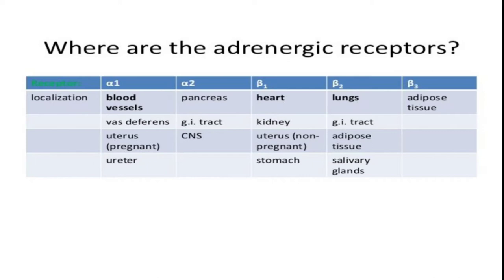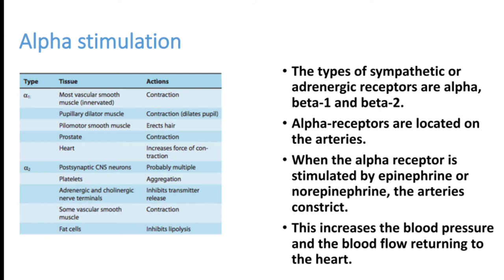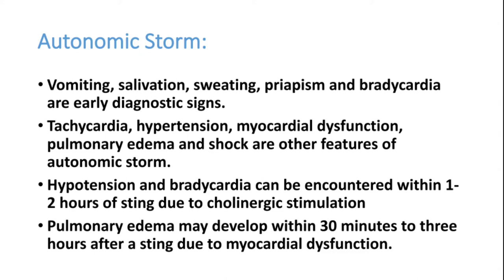Later the patient presents with severe hypotension and shock. Alpha receptors are stimulated excessively by the venom and produce severe tachycardia and autonomic storm. Clinical findings of autonomic storm include severe vomiting, salivation, sweating, priapism, and later bradycardia, hypertension, and shock. Tachycardia, hypertension, myocardial dysfunction, pulmonary edema, and shock are the major clinical features.